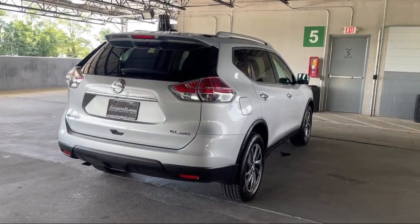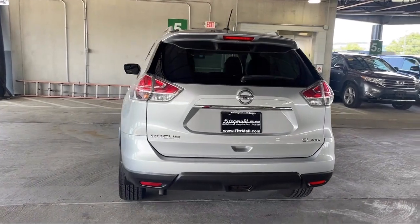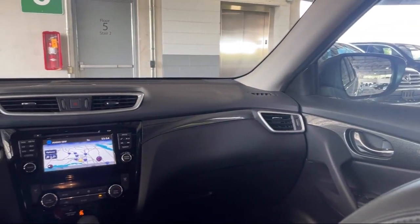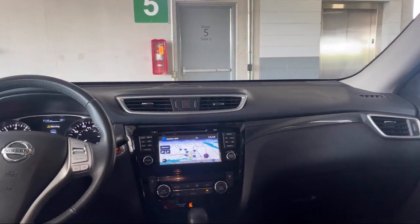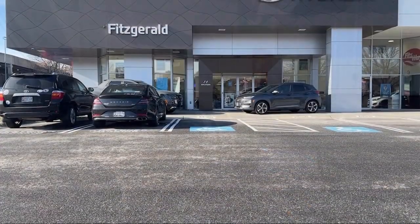Steering Wheel Mounted Cruise Control, Center Front Console with Armrest and Storage, Multifunction Remote Keyless Entry, Telescopic and Tilt Steering Wheel, In-Dash Single Disc CD, Emergency Rear Locking Retractors. And has less than 90,000 miles on the odometer.